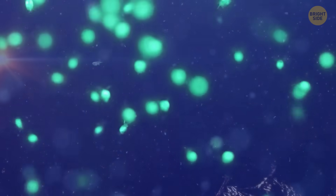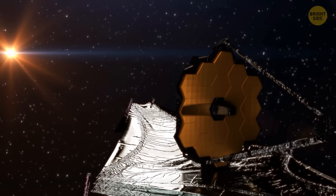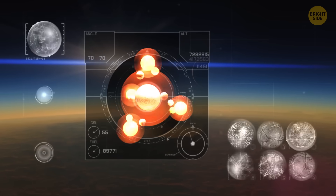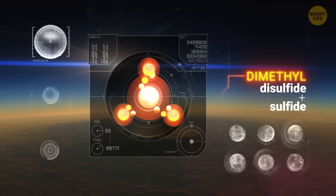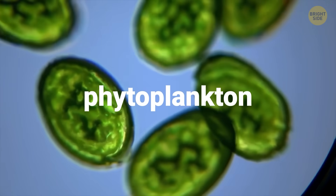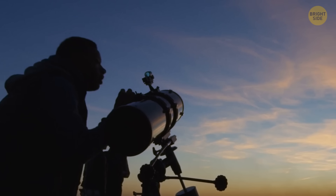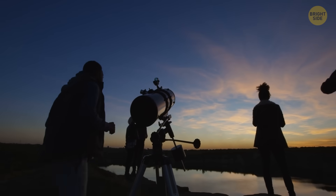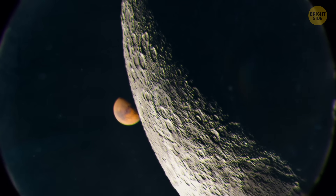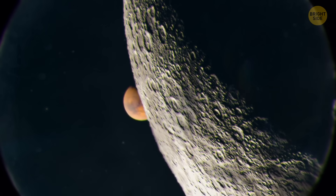A team of researchers from the UK and the US used the James Webb Space Telescope to look at the planet's atmosphere. They found hints of two very special chemicals. On Earth, only living things can produce those — mostly tiny ocean plants called phytoplankton. So basically, this planet might indeed host life in the form of algae. Of course, scientists still need more proof before getting too excited. We should keep in mind that it's possible those chemicals were made by something we don't understand yet, not necessarily by living things.